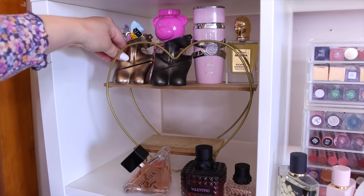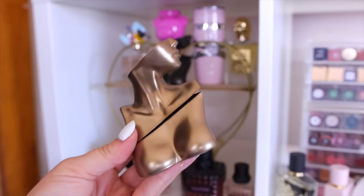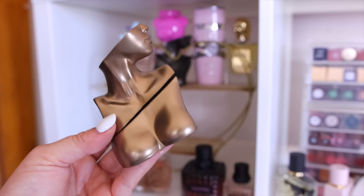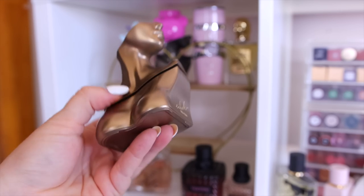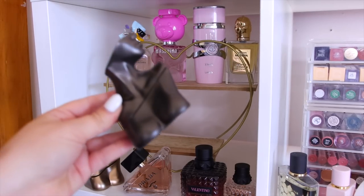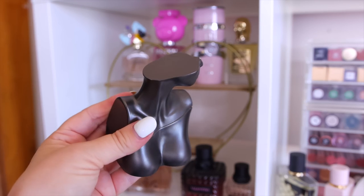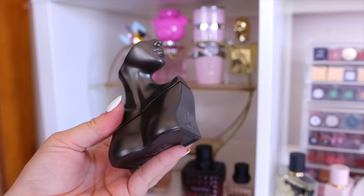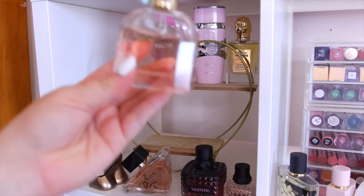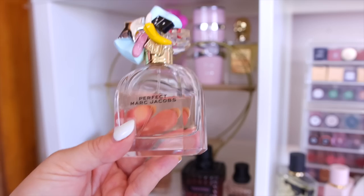For my Billie Eilish perfumes: I have the original, which I wasn't too fond of at first but now I love — the dry down is a spicy vanilla, very pretty and long-lasting for cooler months. I also tried her 2.0, which is the complete opposite — extremely woody and very unisex. Since woody scents aren't my vibe, I'm decluttering the 2.0.